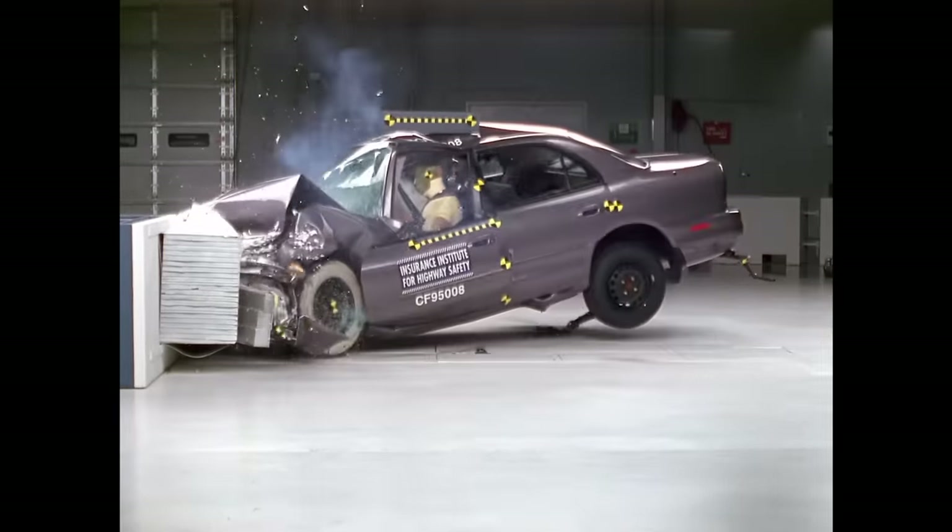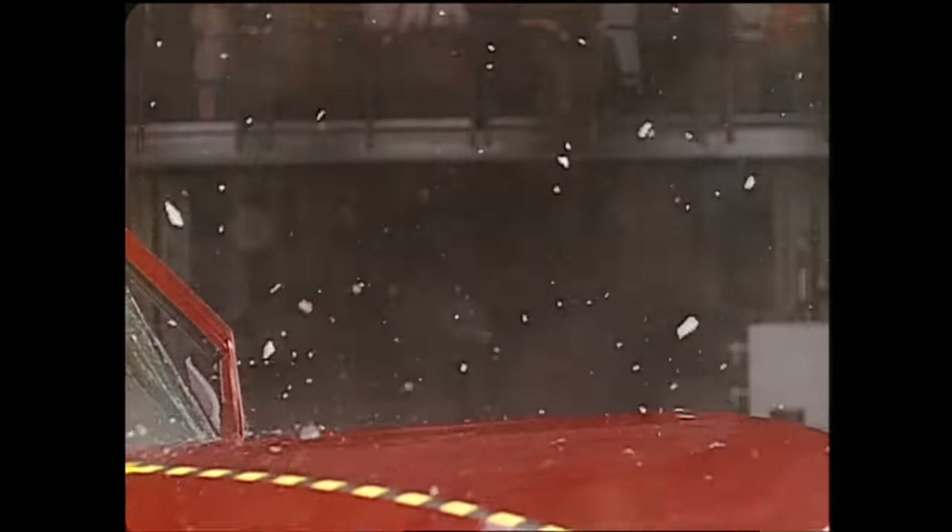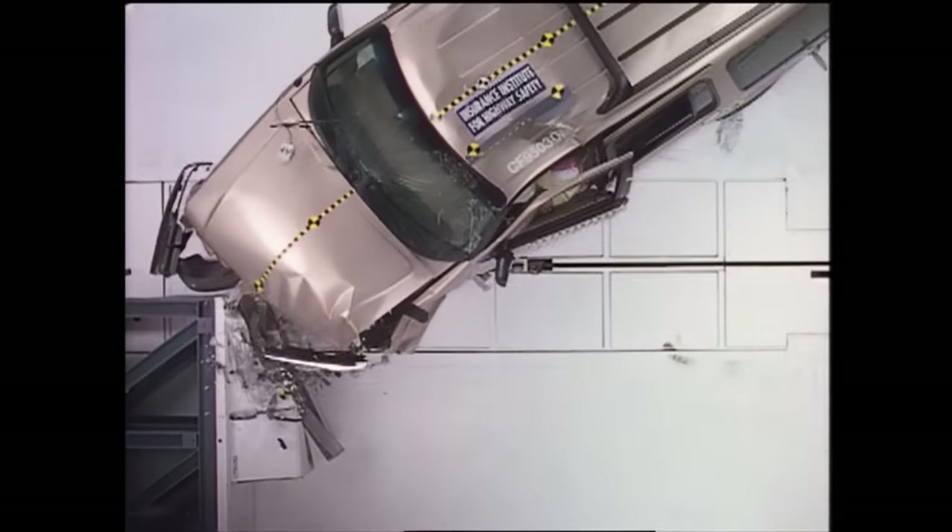Today we are releasing results showing how mid-sized SUVs perform in our updated moderate overlap test. We began running our moderate overlap test at the Institute in the early 90s. This test involves a vehicle traveling at 40 miles per hour and 40 percent of the front of the vehicle striking the barrier.